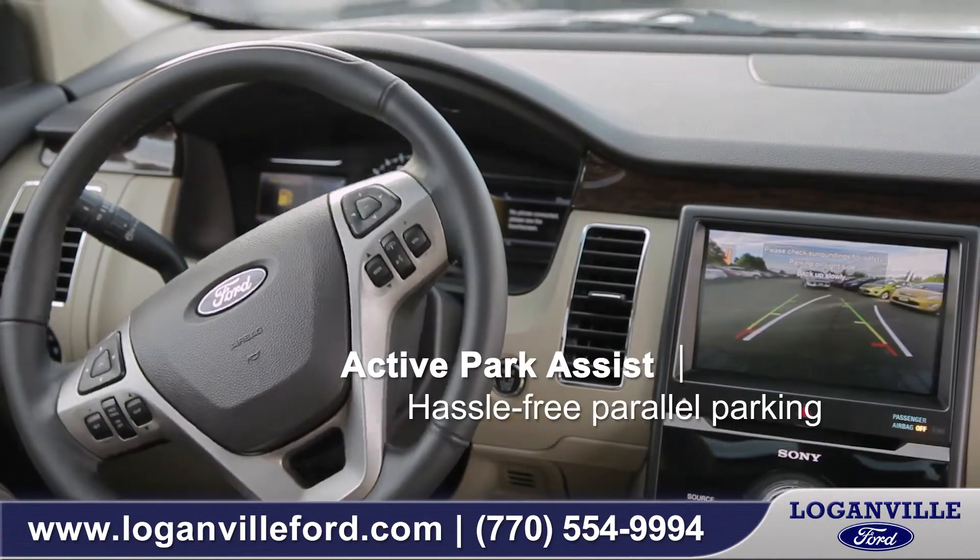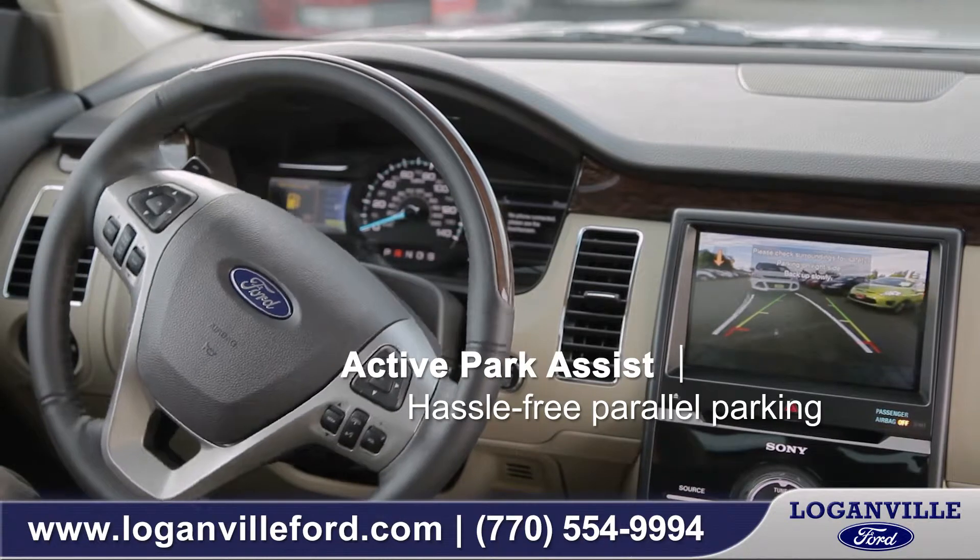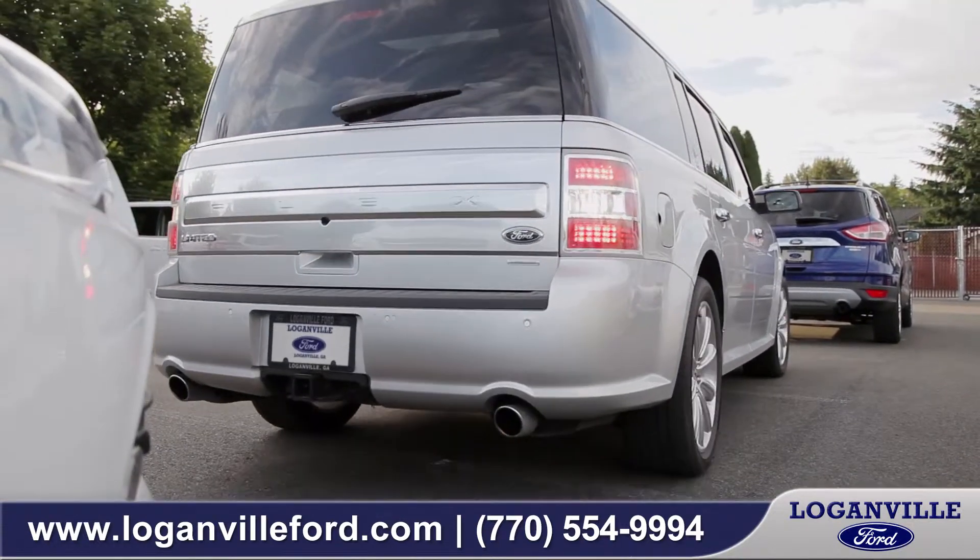One of the most impressive available features is Active Park Assist, in which your Flex will parallel park itself with literally almost no input from you.